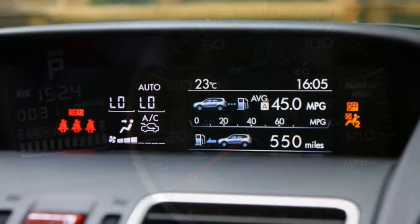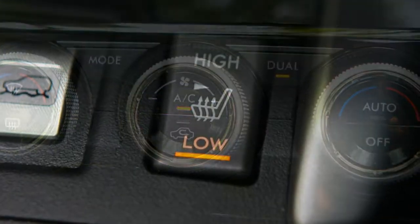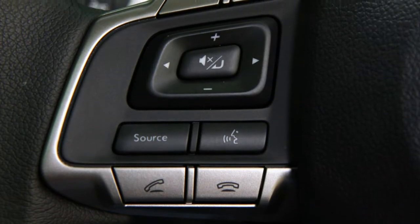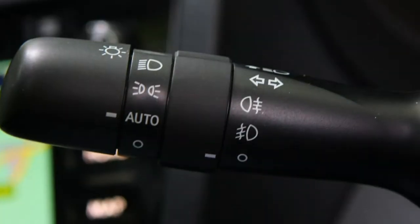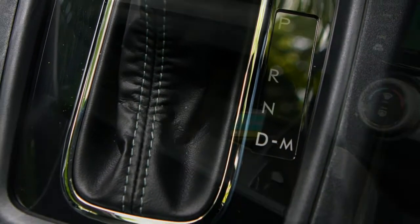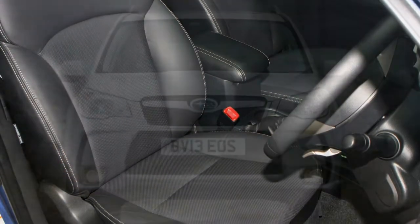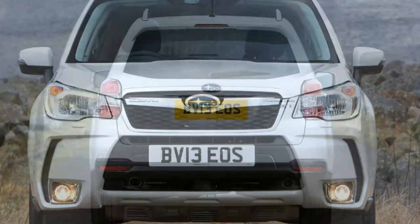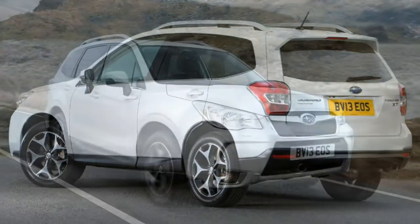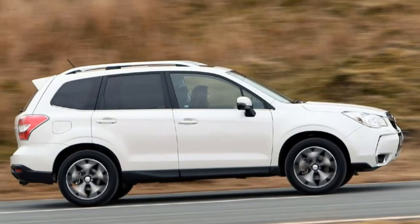Subaru Forester safety levels are impressive. It has been awarded a 5-star Euro NCAP rating with a score of 91% for both adult and child occupant protection. It scored full marks for side impact protection and offers greater pedestrian impact protection than the previous generation. Stiffer framed seats reduce the potential for whiplash, and front, side, curtain and knee airbags are standard. The Forester also features an updated emergency brake assist system and a trailer stability control system, which uses the car's brakes and four-wheel drive system to prevent trailers and caravans from weaving or becoming unstable in high winds.